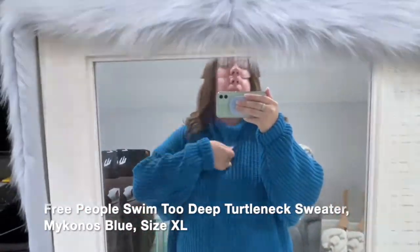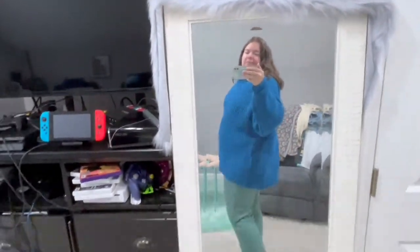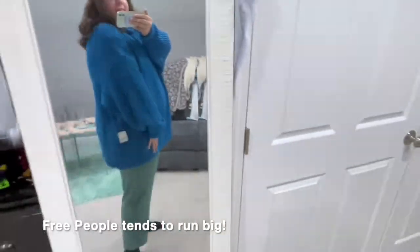This is the Tournacht sweater by Free People. Free People also runs really large — I did get the extra large, the biggest size, because I just wanted it really oversized. Just know the brand runs huge, so you can usually size down one or two sizes. I absolutely love the mecanos blue color — it'll be so fun for fall and winter.